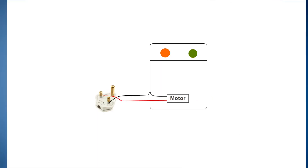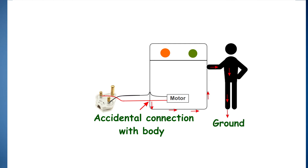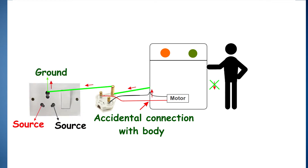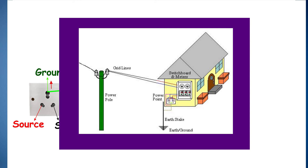Earthing becomes useful when there is accidental connection between the body of an appliance and the positive terminal wire of the electric supply. If earthing is not done, current will flow through the person's body on touching the appliance and cause electric shock. But when earthing is done, all the charge will flow to earth and there will be no shock. Every house has earthing done by using metal wires and rods.